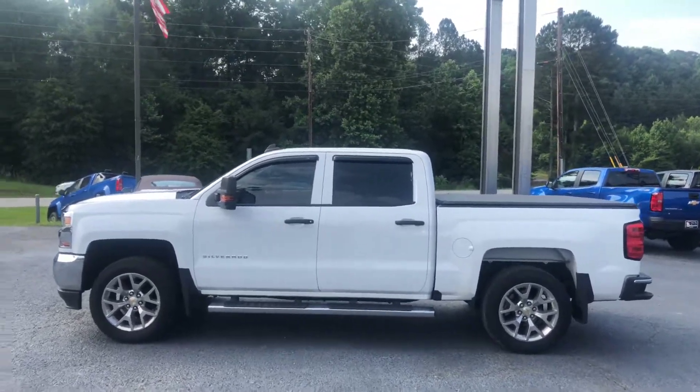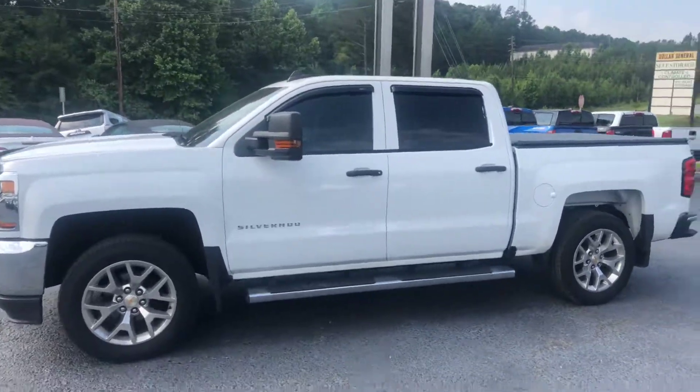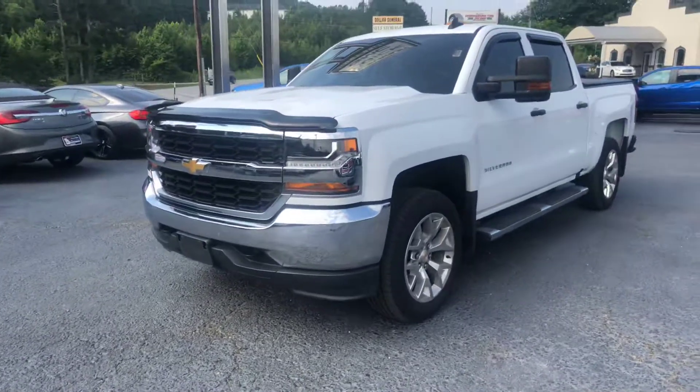Hey Quentin, this is Brad here at Jimmy Britt Chevrolet. Just want to make you a quick video of this beautiful 2016 Chevrolet Silverado. This vehicle was just traded in. It does have the leveling kit.